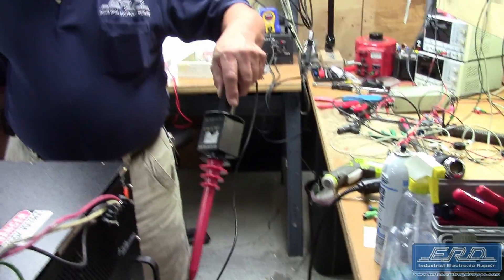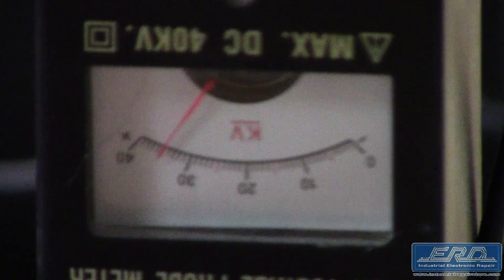At ERD we repair a broad range of power supply output ranges, with this one being on the higher end of the scale.